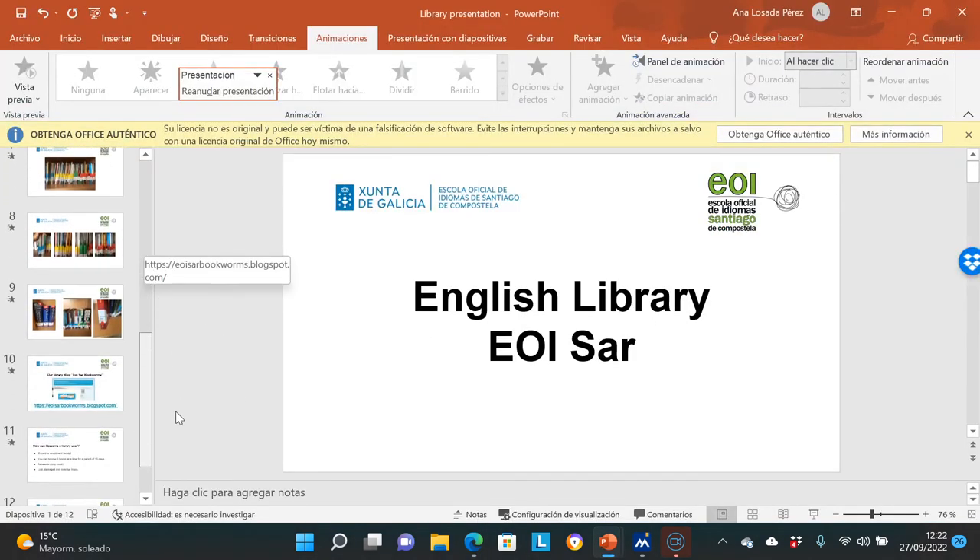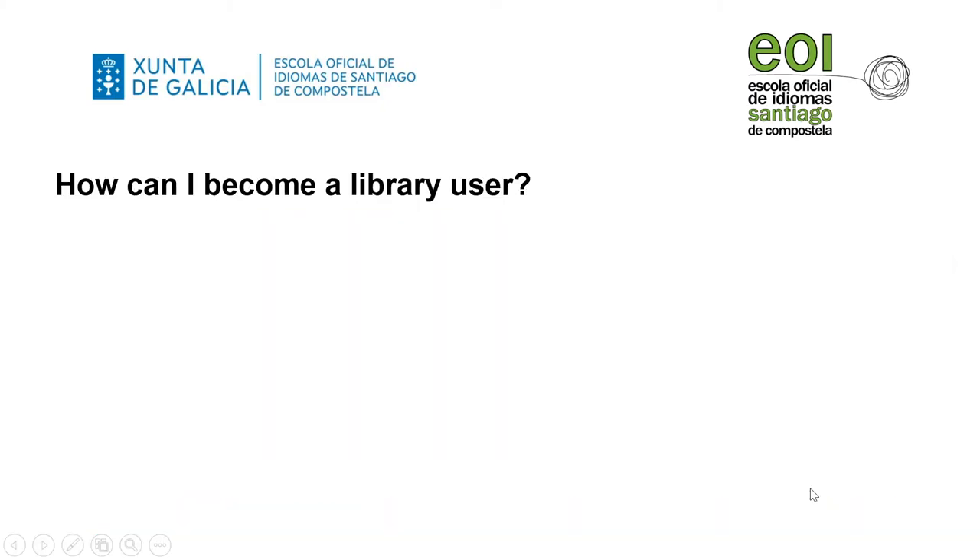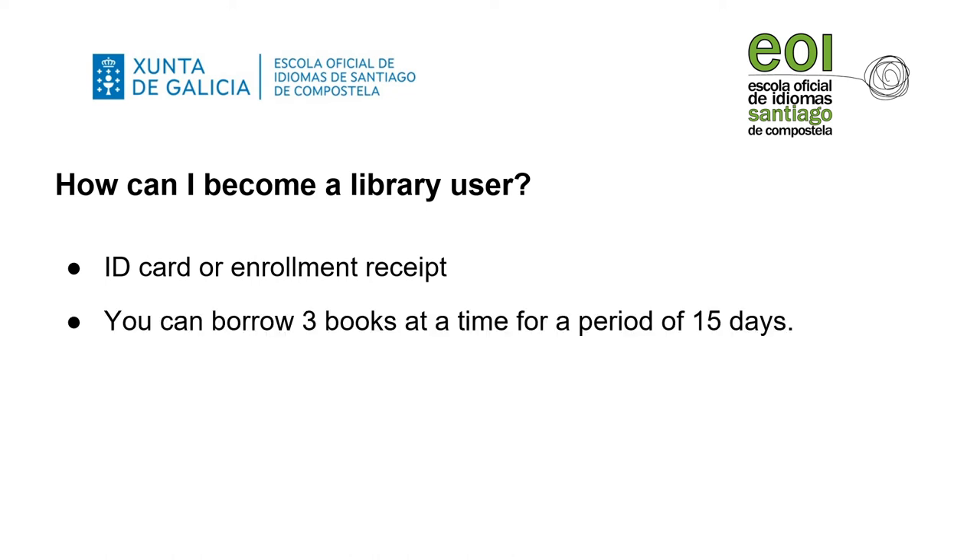How can you become a library user? You can either show your ID card or your enrollment receipt to the teacher at the reception desk. You can borrow up to three library items at a time for a maximum of 15 days. Loans can be renewed only if the books have not been reserved by other users. You can renew each book again for a maximum of 15 days.